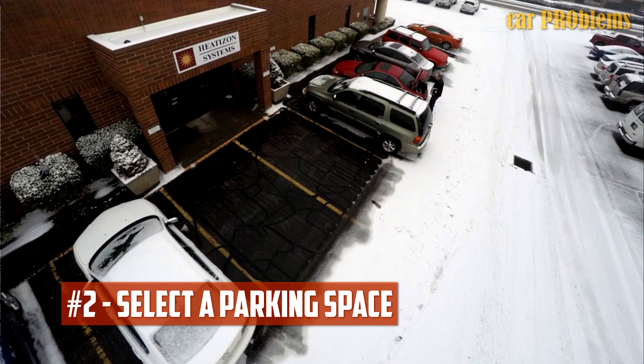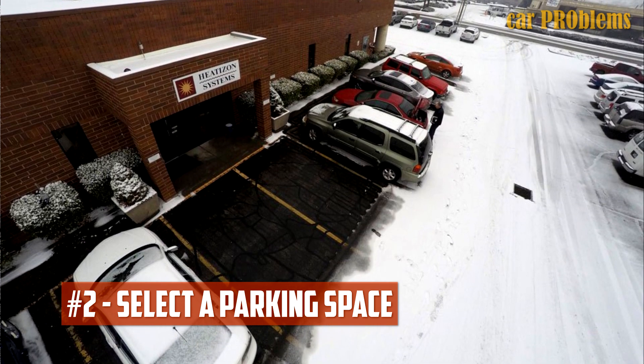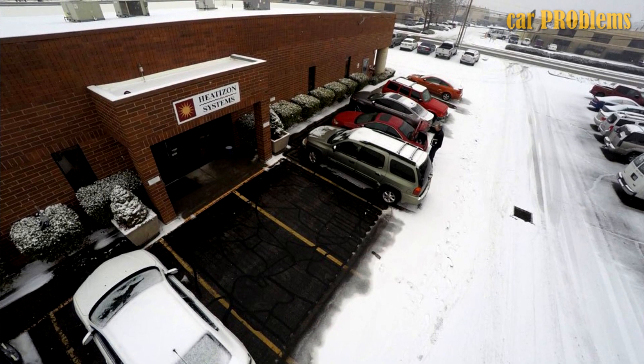Tip 2: Select a parking space. Parking your car outside should be acceptable during the summer. However, to avoid snow and ice as winter approaches, it is imperative that you plan your parking spot and decide to park your car indoors or close to shelters.